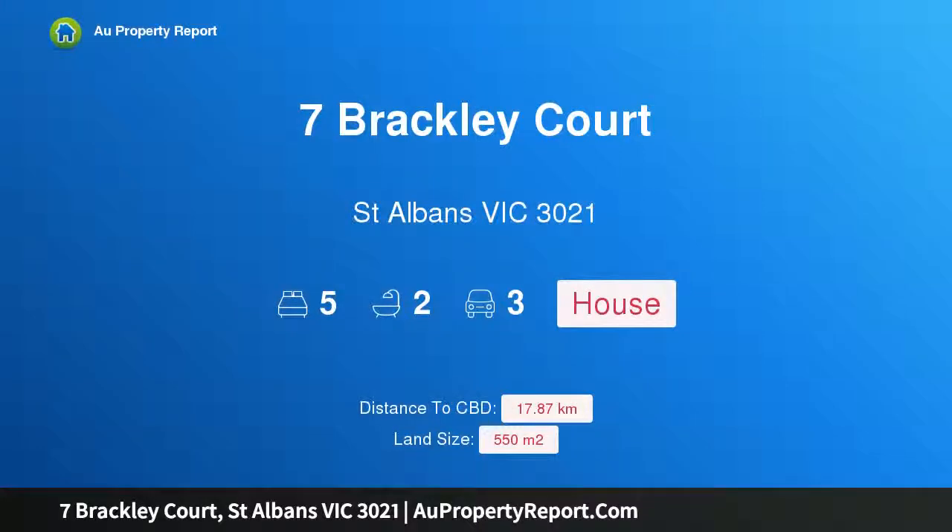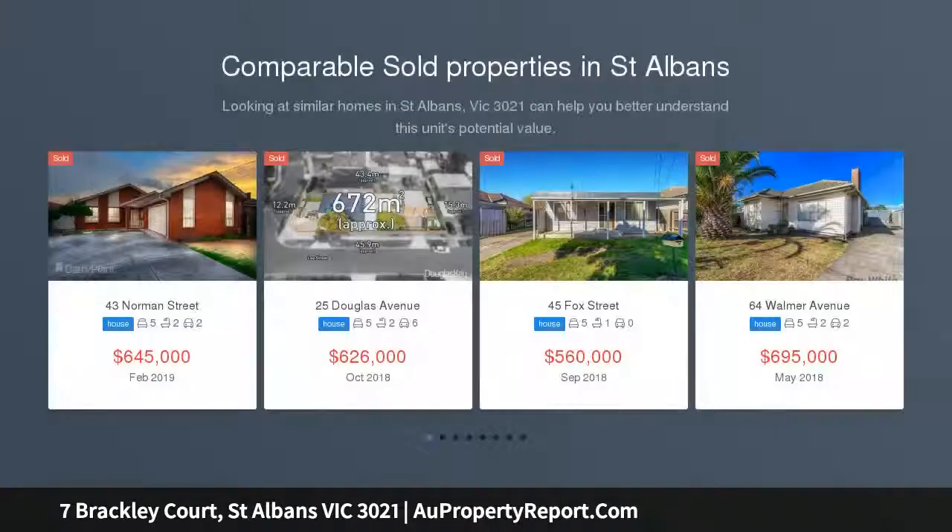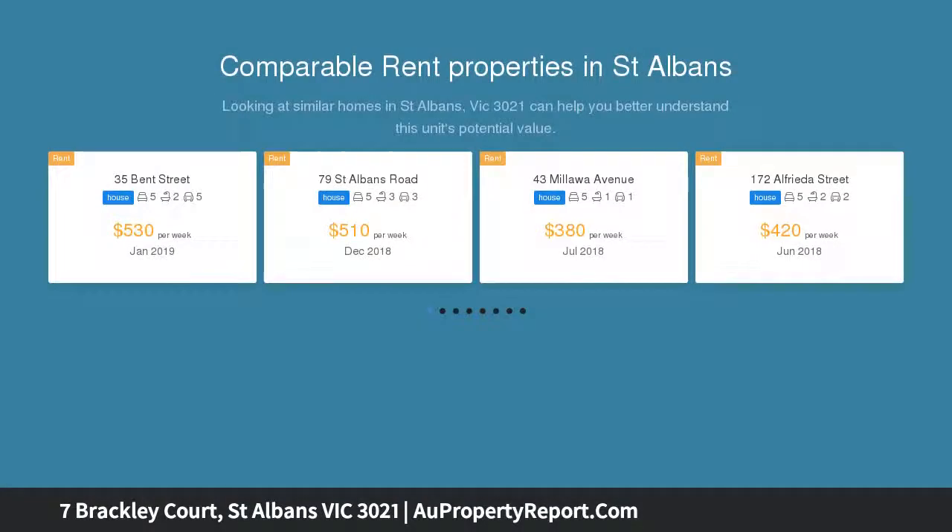Hi, I am glad to introduce Property 7 Brackley Court, St Albans Victoria 3021, a 5 bedroom house. The style, substance, sophistication — the success with this impressive, inviting residence's response to every imaginable family need is instantly apparent throughout its outstanding spaces and equally attractive outdoor surroundings.